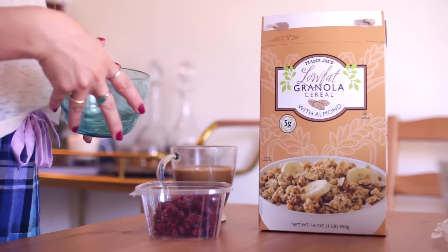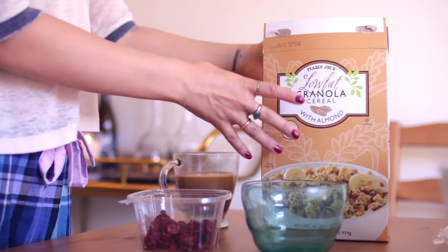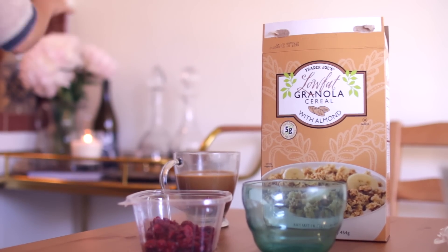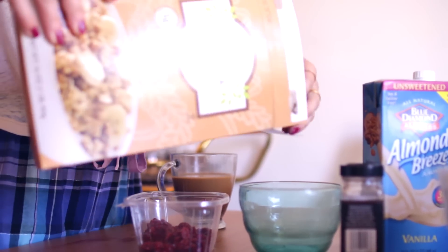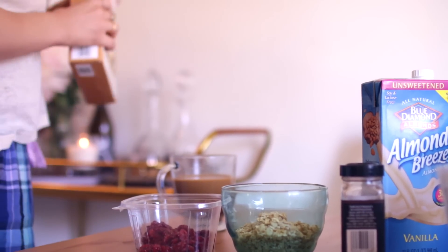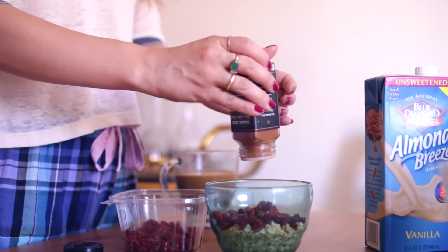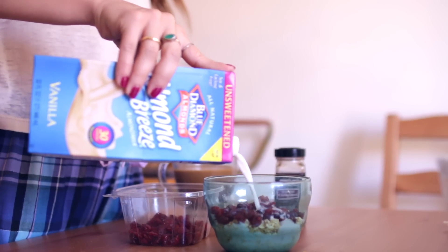I don't want to do any cooking because I'm usually not fully awake, so I just make a super simple granola with almond milk situation. I have this granola with almonds that I get from Trader Joe's all the time. I'm not sponsored by Trader Joe's — I just love it, and my family has been shopping there my entire life. I also have some dried cranberries, almond milk, and cinnamon, so super simple, not cooking anything.